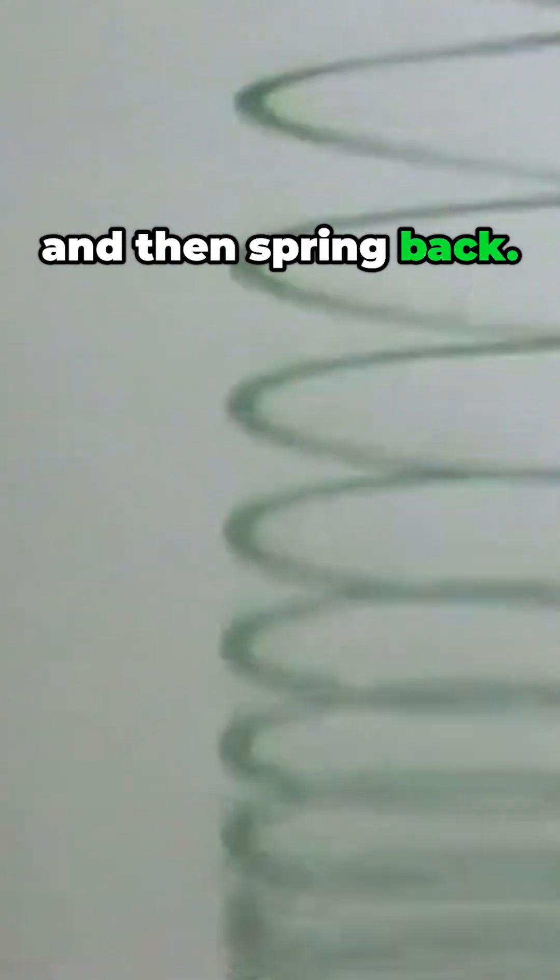In contrast, the coiled alpha helix in fibers such as human hair and sheep wool allows the protein to stretch quite easily and then spring back.